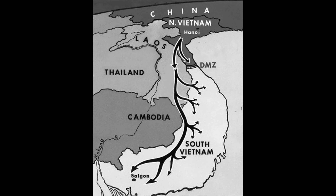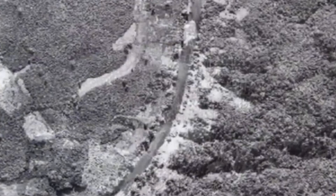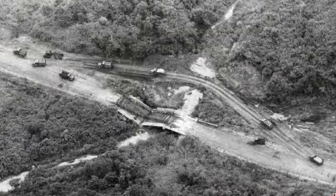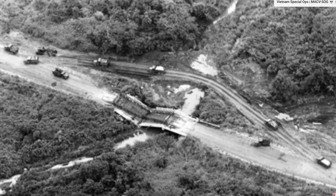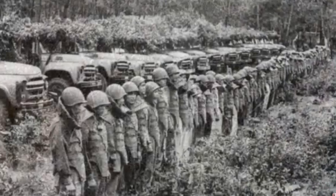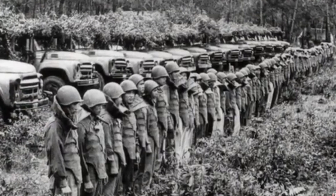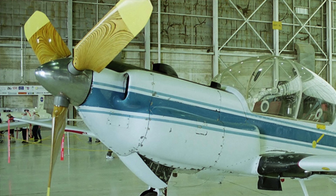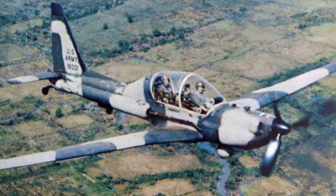The YO-3A was designed to a United States Army specification of 1968, which called for an observation aircraft that would be acoustically undetectable from the ground when flying at an altitude of 1,500 feet at night. In 1966, the company built two QT-2 Quiet Thrusters. The prototypes had a silenced engine and a slow-turning propeller for quiet operation. Following operational trials in Vietnam, a production aircraft designated the YO-3A was ordered.